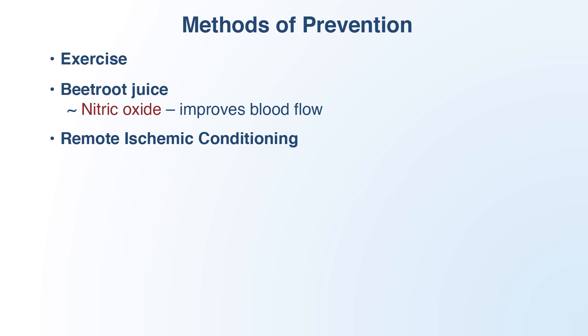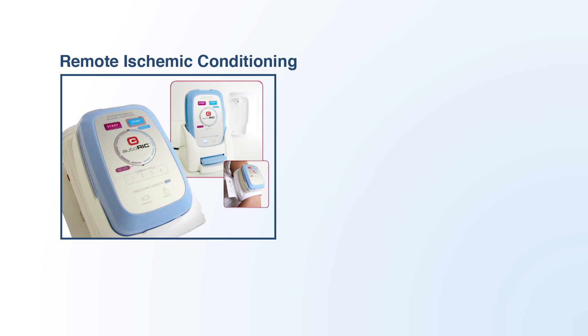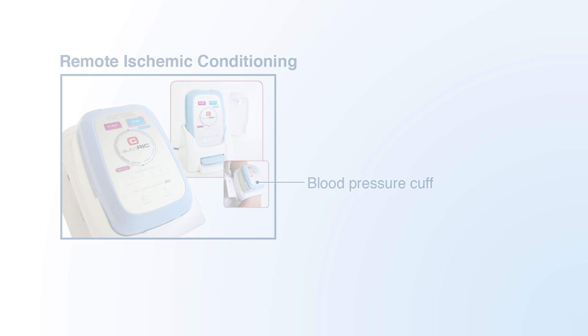A new therapeutic strategy called remote ischemic conditioning is also being developed. This approach strengthens an organ over time — such as the brain — by inducing brief cycles of non-lethal ischemia. Since older patients are less willing or less able to exercise, this may be a good alternative. It works by using a blood pressure cuff to temporarily restrict blood flow to an appendage repeatedly for a few minutes each day, which increases blood flow to other areas of the body including the brain. The increased blood flow activates a series of natural protective mechanisms, so that later on, when potentially lethal ischemia develops, the damage to the tissue is not as severe. This device is currently being tested in clinical trials but will be available to patients in the coming years.